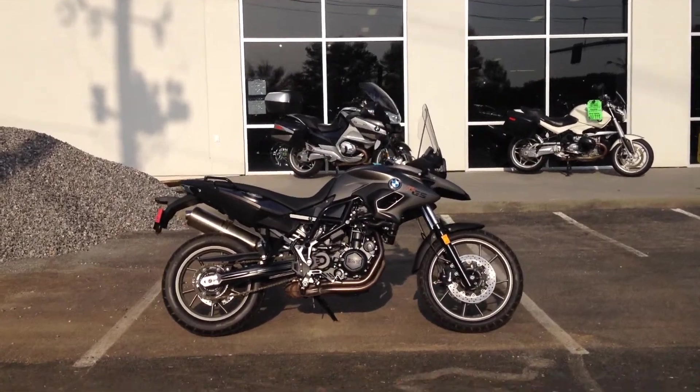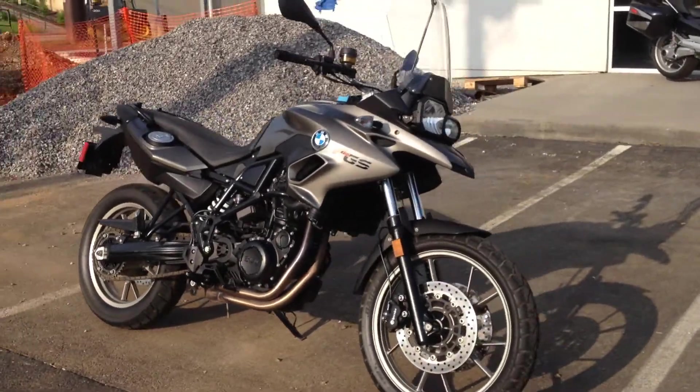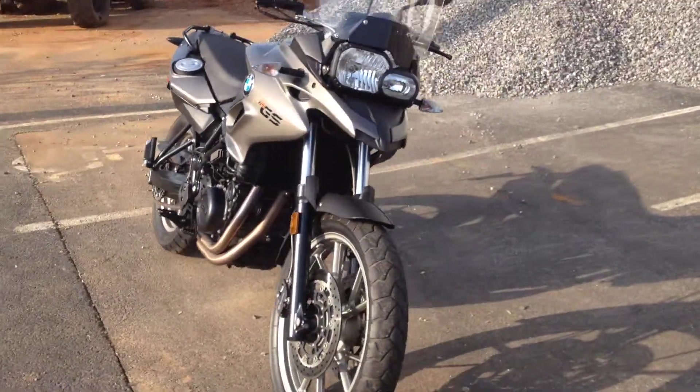Welcome back to Frontline Eurosports Online. Today we have a new 2013 in our inventory — it's an F700GS from BMW.